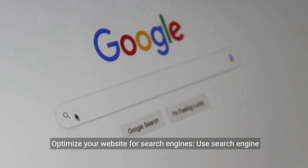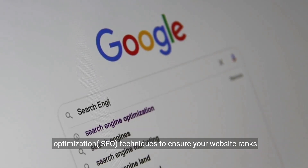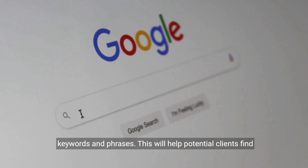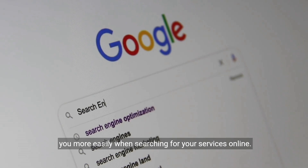Optimize your website for search engines. Use search engine optimization (SEO) techniques to ensure your website ranks highly in search engine results pages (SERPs) for relevant keywords and phrases. This will help potential clients find you more easily when searching for your services online.